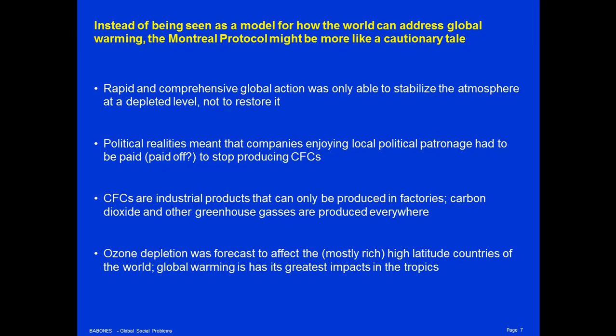Political realities in the 1980s meant that companies enjoying local political patronage had to be paid off to stop producing CFCs. Countries, even countries threatened by the ozone hole, were not able to take on small local constituents. A single refrigerant factory defied governments attempting to address the ozone crisis. How many people would have to be paid off in order to stop global warming? Think of the amounts necessary to pay off large multinational oil firms, or state-owned oil firms. The amounts needed would dwarf the $3.5 billion Montreal Protocol Fund — they would be almost incalculable.